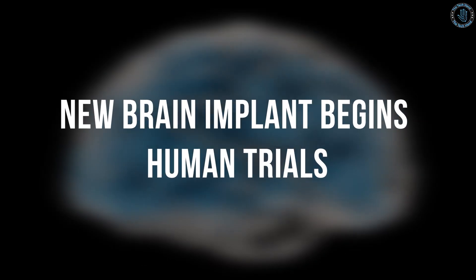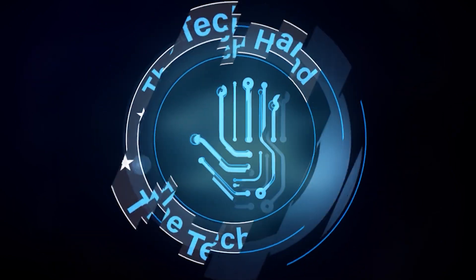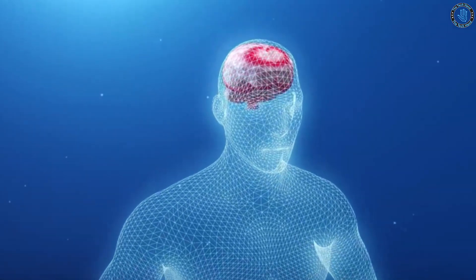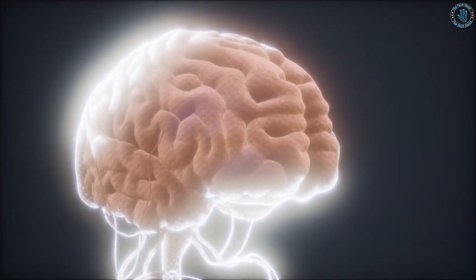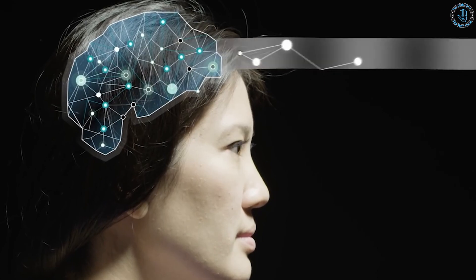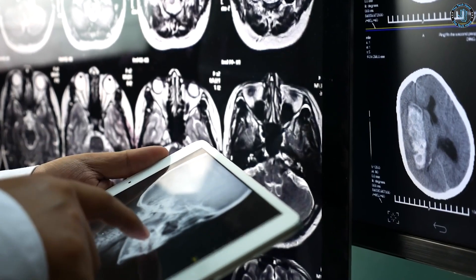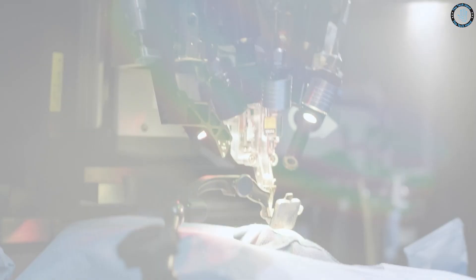A new brain implant has just begun human trials and it has the potential to revolutionize the way we treat neurological disorders and injuries. Welcome to The Tech Hand. In this video, we are excited to share with you the latest breakthrough in the field of neurotechnology. This cutting-edge technology could change the lives of millions of people around the world.